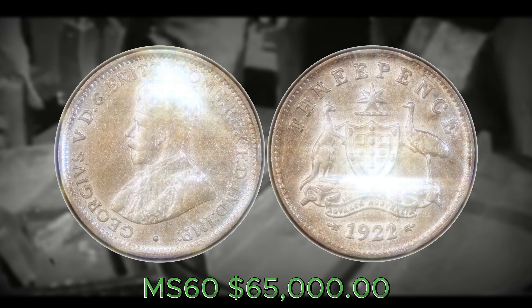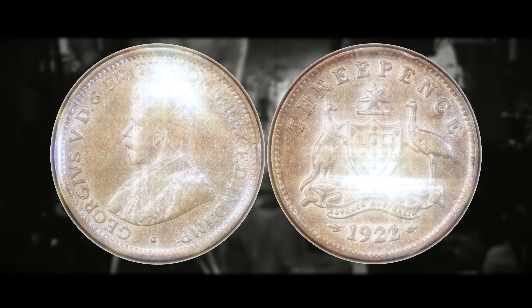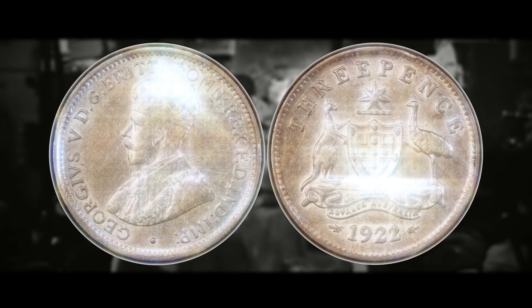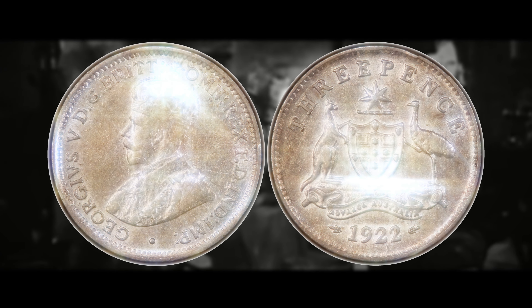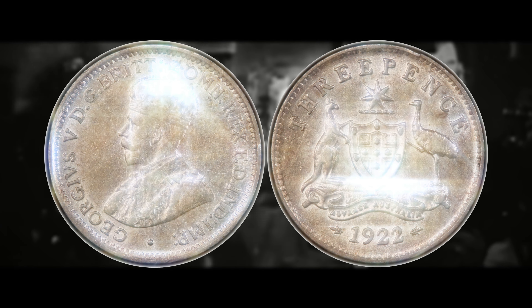The highest known graded example of the 1922 two-over-one has sold for around $95,000 for an MS62. If you ever find one and it scores higher — especially between MS65 and MS67 — this could be a million dollar coin. Even in the worst condition, it probably still holds a premium of hundreds or thousands of dollars. Definitely a good one to keep your eyes out for: the 1922 two-over-one Australian three pence coin.